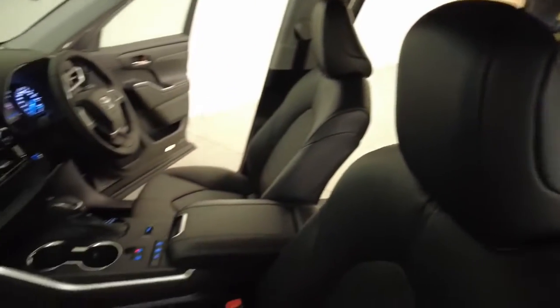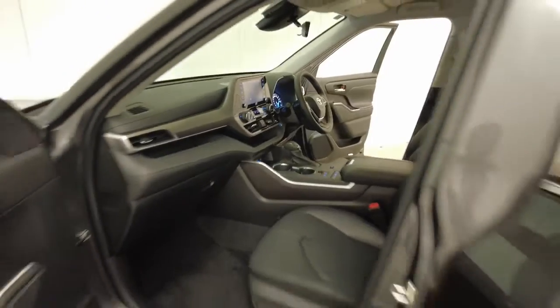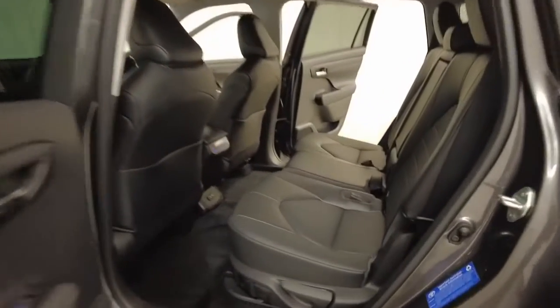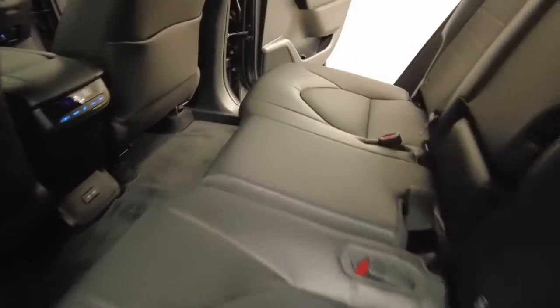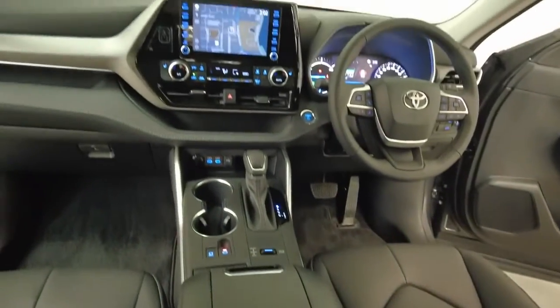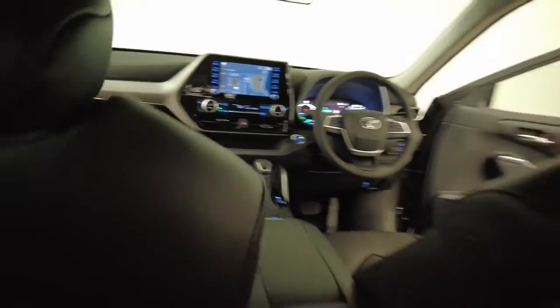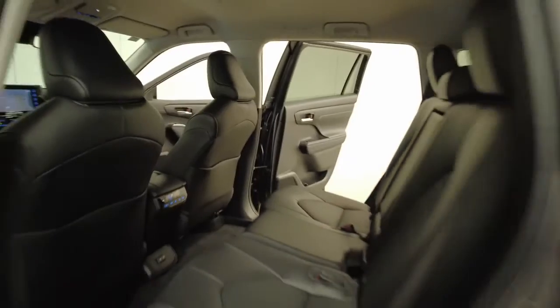Toyota claims the Kluger uses 5.6 litres per 100 kilometres of unleaded petrol-electric hybrid in the combined city and highway cycle, while putting out 128 grams of CO2. It has a 65-litre fuel tank, meaning it should be able to travel 1,161 kilometres per full tank.